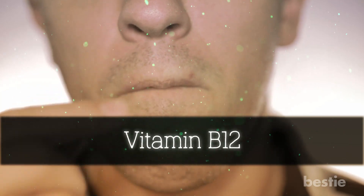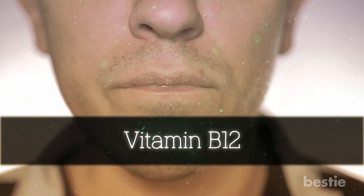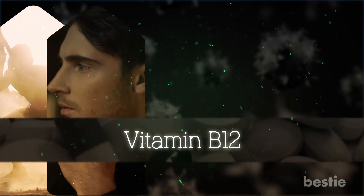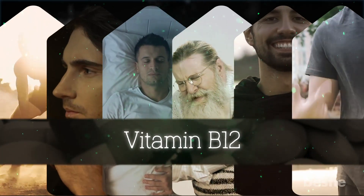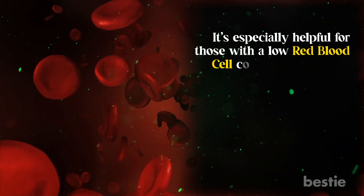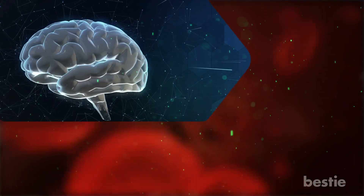Vitamin B12 plays a critical role in your body. It's known to help with different symptoms within the body, including energy, memory, sleep, stroke, improvement of mood, and reduction of inflammation. It's especially helpful for those with a low red blood cell count and dementia. Vitamin B12 is significant because it assists brain and nerve function.